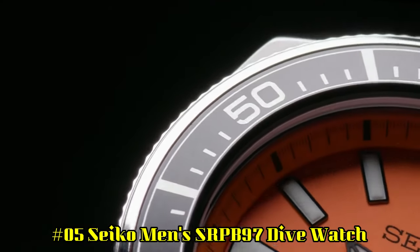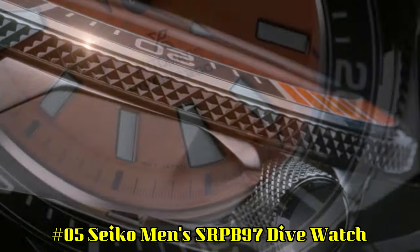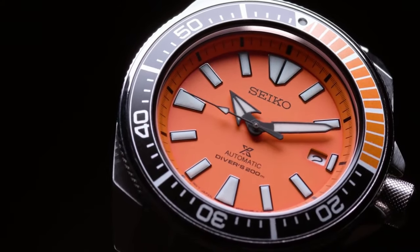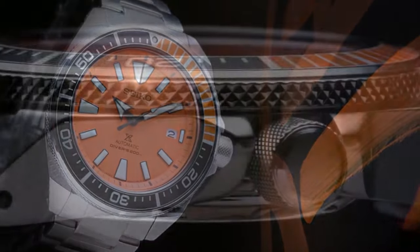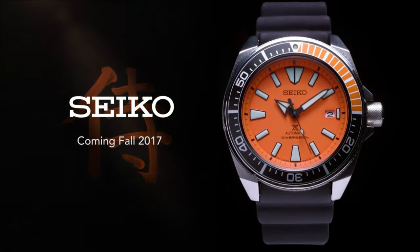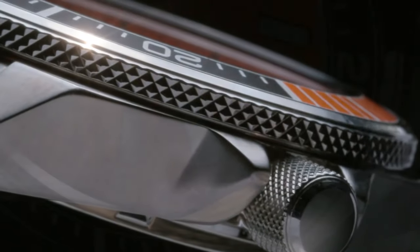Number 5: Seiko Men's SRPB97 Dive Watch. This is a great watch — highly legible with great lume. The bezel is perfectly aligned with the chapter ring and feels solid with good resistance. Angular stainless steel case and bracelet with an additional silicone strap. Black and orange one-way rotating elapsed timing bezel. The iconic orange dial displays a date calendar with LumaBright hands and markers. Automatic movement allows for self and automatic winding capabilities.